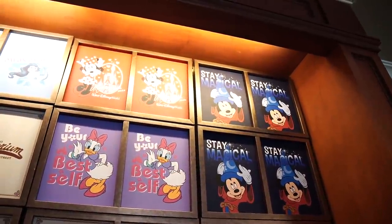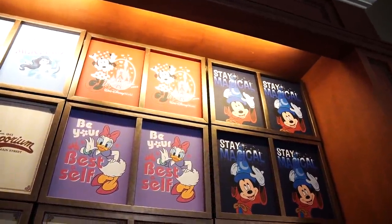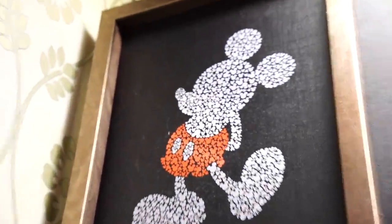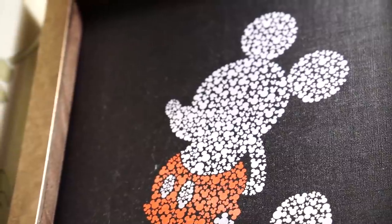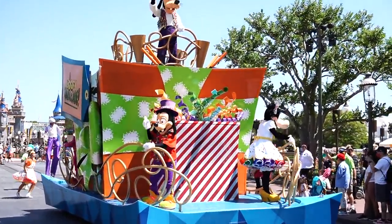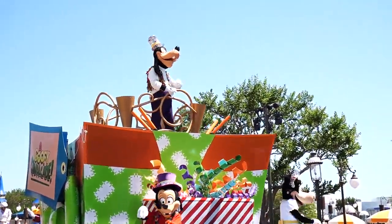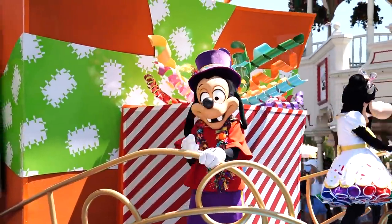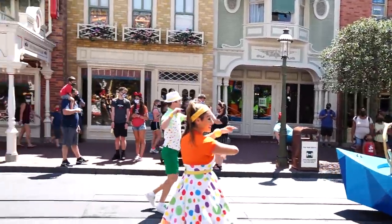They also have a section of youth graphic tees just like the adult ones — I kind of like this one, it's like a Mickey print made up of smaller Mickey heads. That's a really neat shirt. And now we have a cavalcade coming through — we've got Clarabelle, Max, and Goofy, and Jose and Panchito on the back.